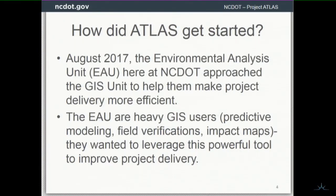How did Atlas get started? Well, in August 2017, the Environmental Analysis Unit at NCDOT approached the GIS unit to help make project delivery more efficient.